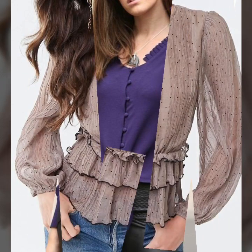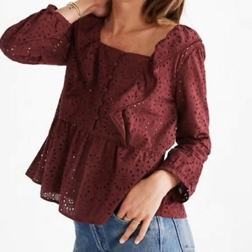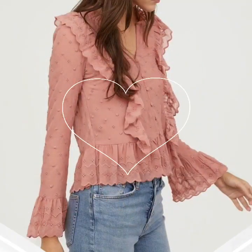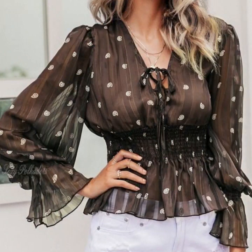Different types of blouse and top collections on our channel, and different types of blouse and top neck design and sleeve design ideas. This video is very helpful and very useful to you — you can get different types of stylish and beautiful women's casual wear blouse and top design ideas.